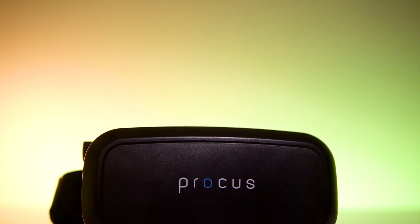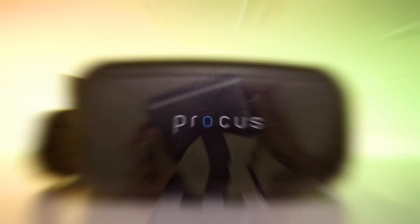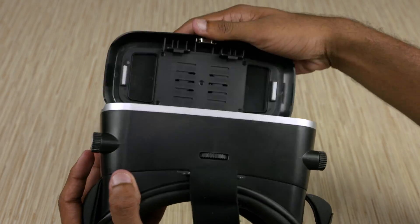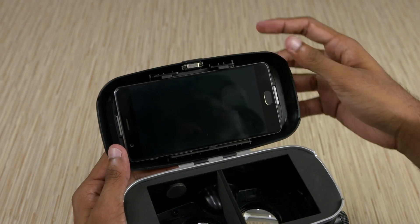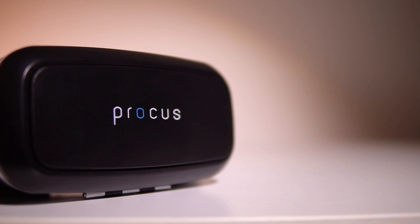It uses 42mm lenses that offer a field of view as wide as about 100 degrees. The lenses can be adjusted using these knobs on the top and the sides, in case you are myopic or long-sighted. Compatibility wise, this headset can house most phones with display sizes ranging from 3.5 to 6 inches. It costs about 1700 rupees and comes with a magnetic clicker for navigation right out of the box.